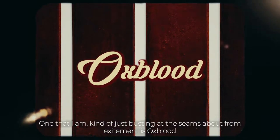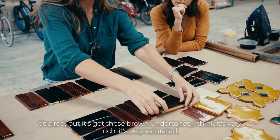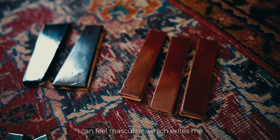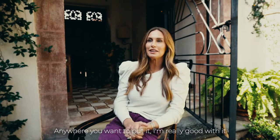One that I'm just busting at the seams with excitement about is oxblood. It's a red, but it's got these brown undertones. I think it's very rich, very saturated. It can feel masculine, which excites me — anywhere you want to put it, I'm really good with it.